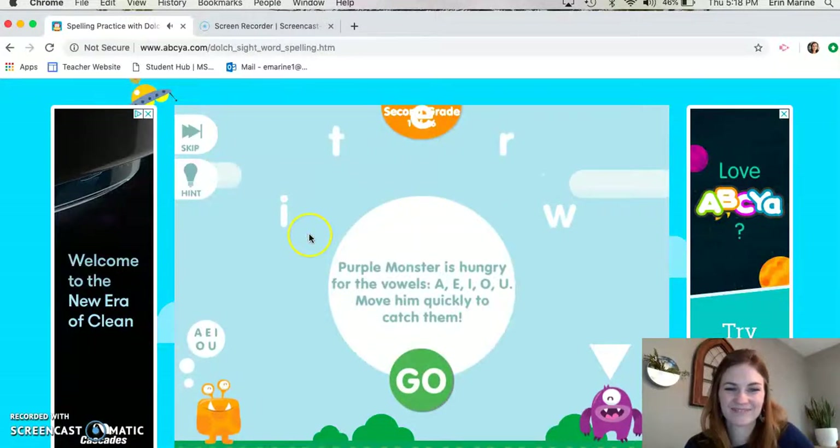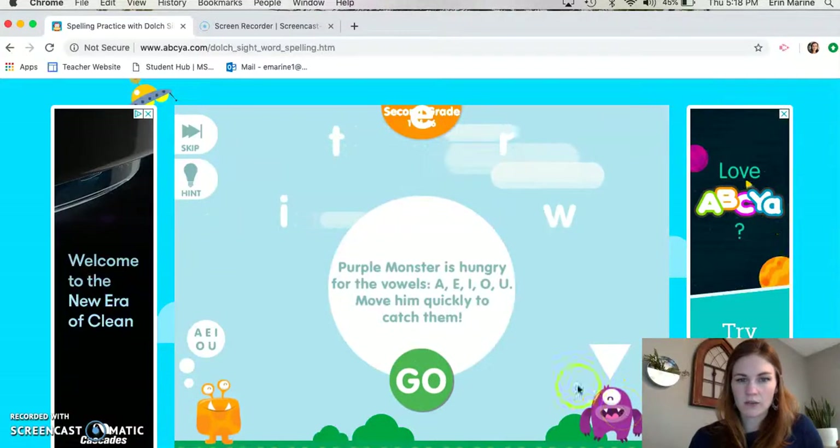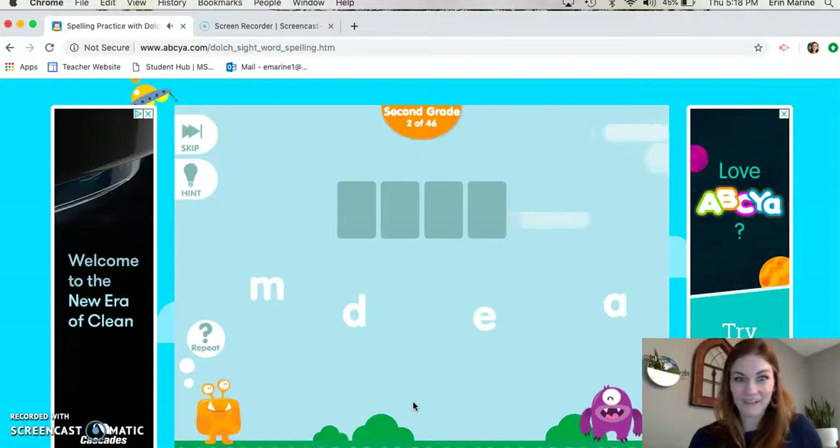The purple monster is hungry for the vowels — A, E, I, O, U. Move him quickly to catch them. We're gonna click go and we've got to move this purple guy quickly to catch the vowels. I got one! Okay, our next word is 'made'.